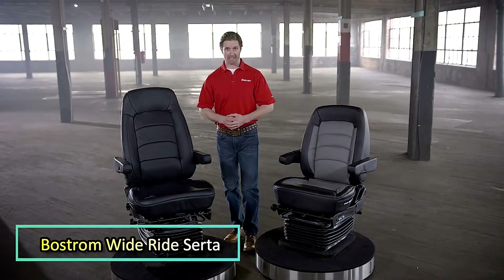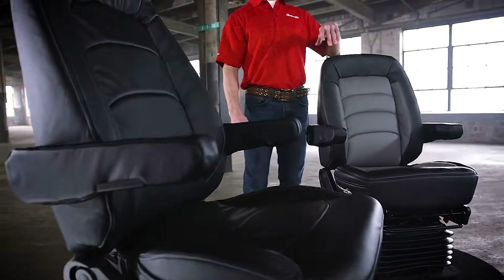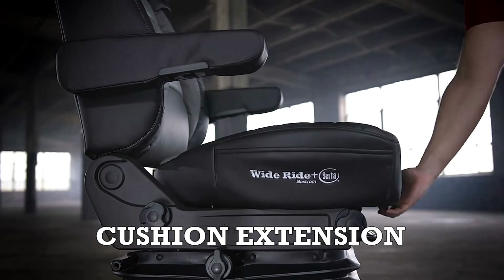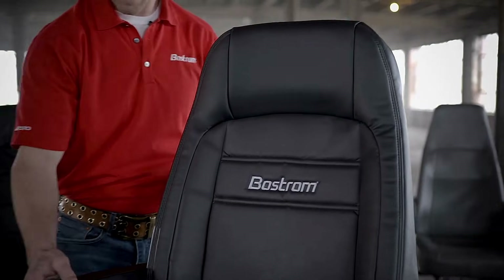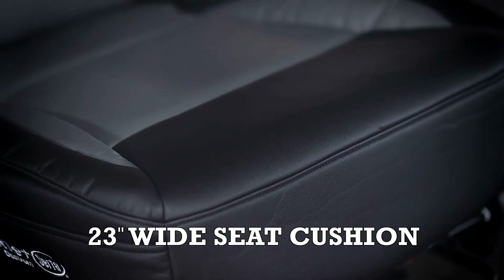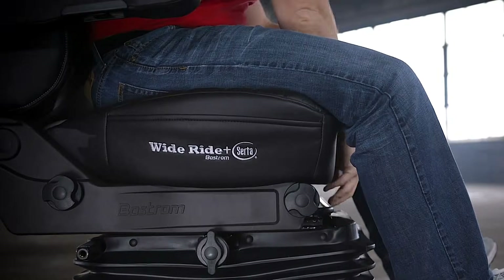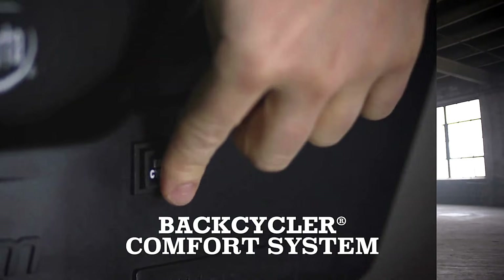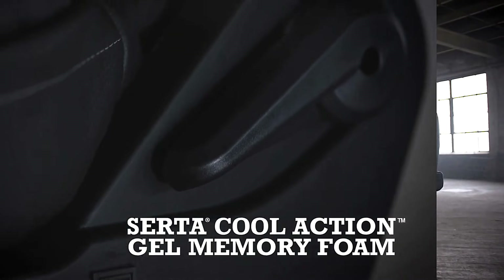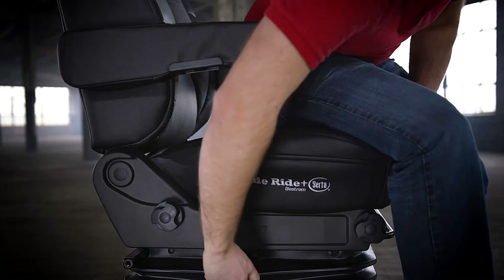Long hours behind the wheel of a truck can go from exhausting to enjoyable if the driver is sitting in a Boston Wide Ride seat. To make it as comfortable as possible, the designers collaborated with a leading American mattress manufacturer. The seat features Wide Ride Plus CertiCool Action Gel Foam, which combines memory effect cushioning with smarter weight distribution and improved airflow. It also includes a dual chamber lumbar support system and WI suspension to reduce vibrations.